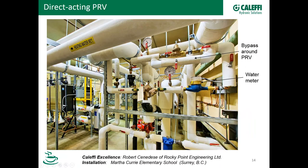Another slide shows a direct-acting PRV up at the top. The water is coming through a testable backflow preventer, through a water meter — so in this facility in British Columbia, they're measuring water consumption, probably for conservation purposes. Then the water comes up and there's the PRV. There's also a bypass around the PRV, which is not uncommon — in some places it's actually mandated by code. Thanks to Rocky Point Engineering for that picture.